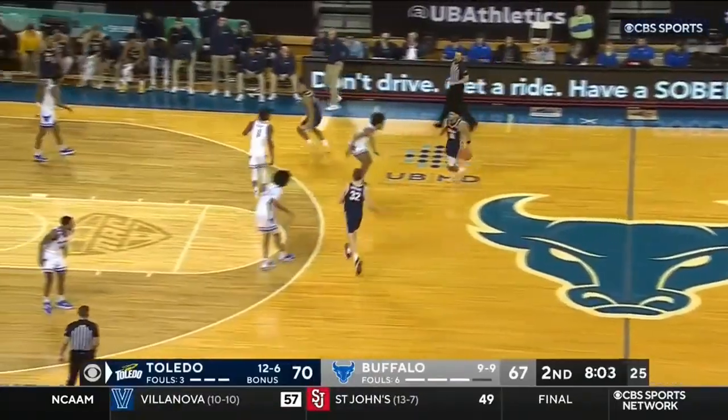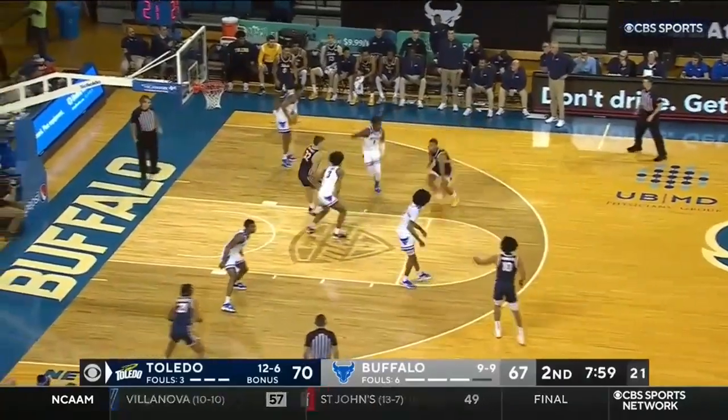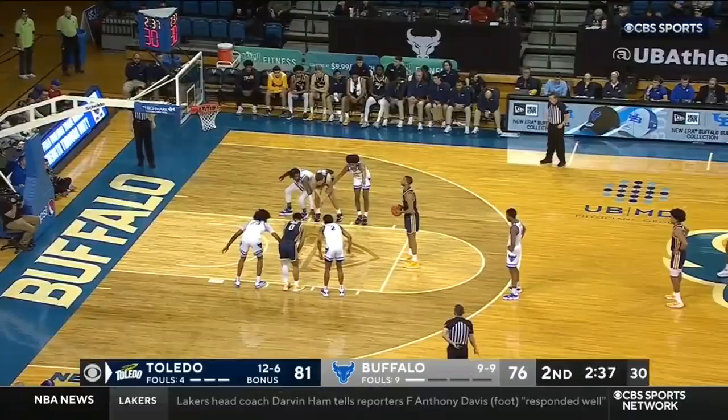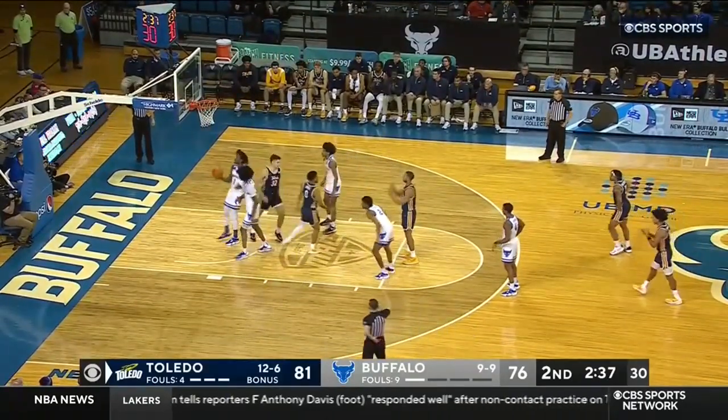Dennis has another rebound. Jim White was very concerned about that exact play we saw from Dennis — the post-up in the one-on-one ISO. Miller from the free throw line cans another. Still ten feet, ball still the same size.